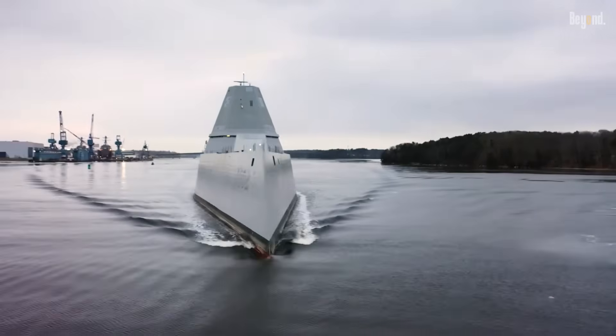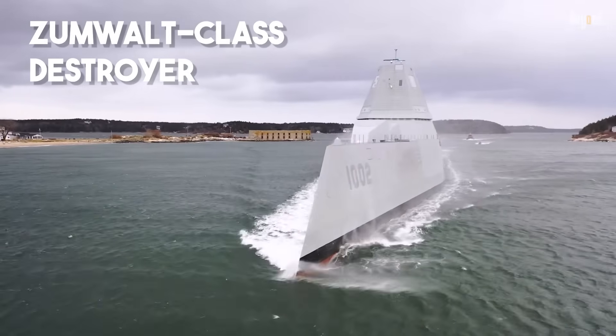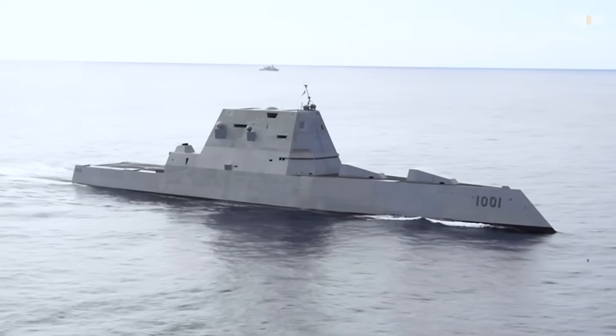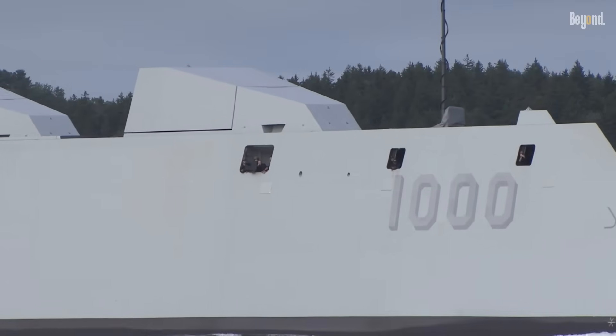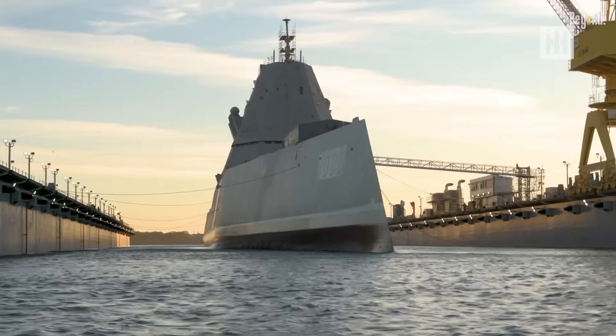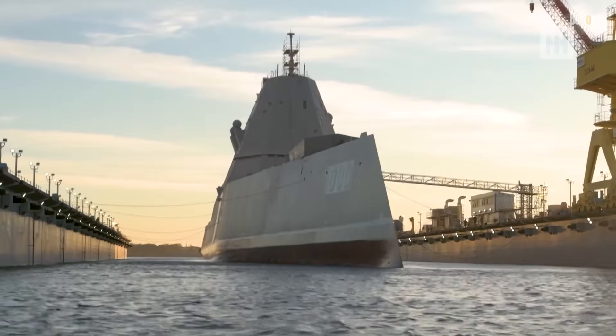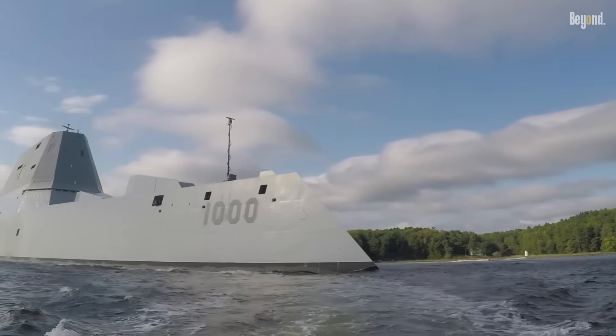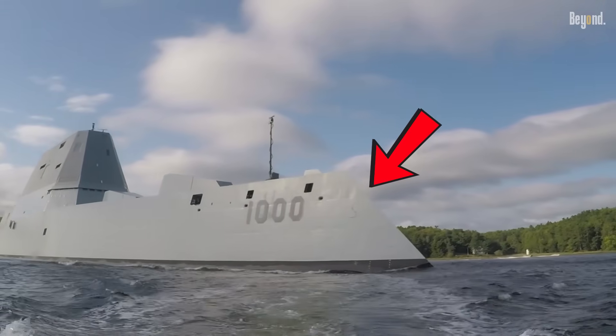This is the US Navy's Zumwalt-class destroyer. It looks like something weird. That's why people call it the billion-dollar warship, thanks to its super-advanced tech and hefty price tag. It was built to hang out near the coast and help out troops on the ground, but its coolest feature is definitely its weird inward-sloping hull.